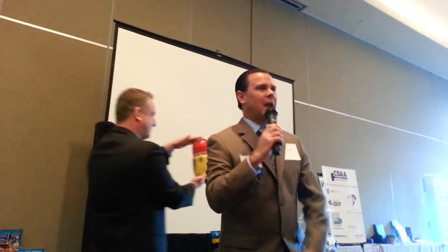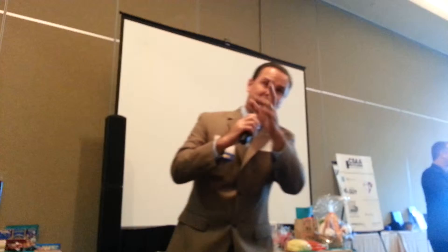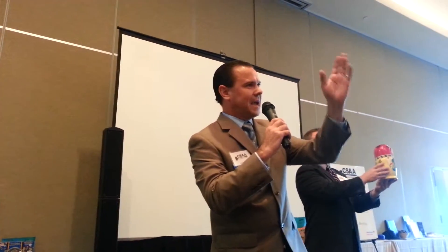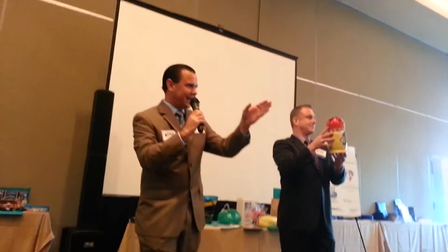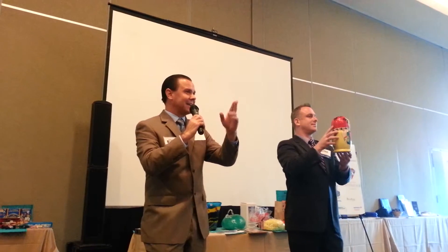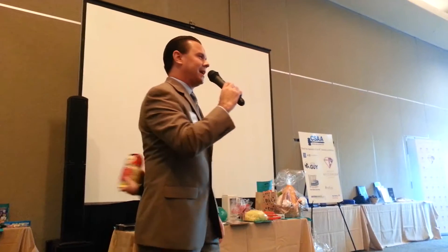Let's go! You're at $80 now. $80 here. $90 anywhere? Last call at $90. It's sold at $80, buyer number 45.